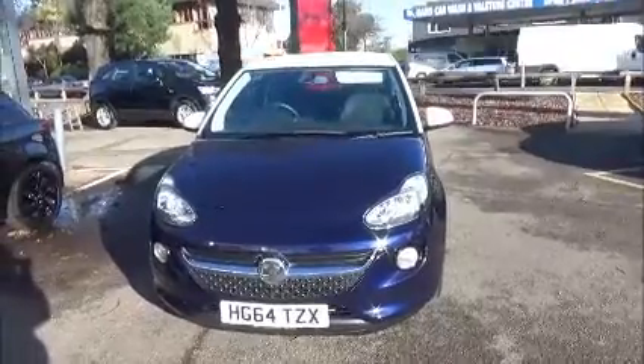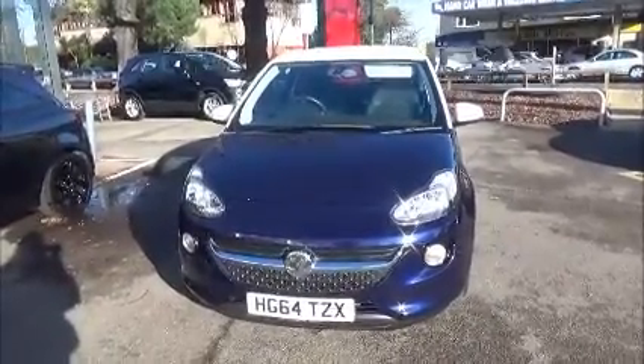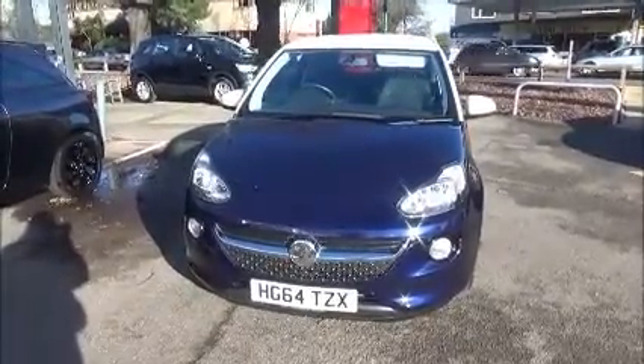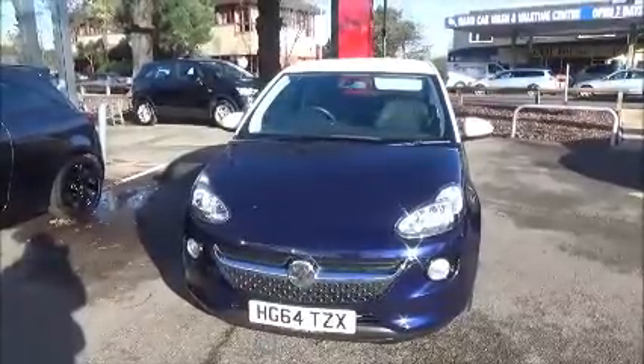Welcome to Now Vauxhall. Here today we have a Vauxhall Adam 1 litre turbo jam fitted with a manual transmission and finished in the colour blue. The car was registered in February 2015 and as you can see it is on a 64 plate.